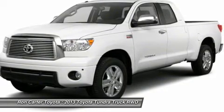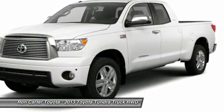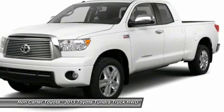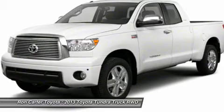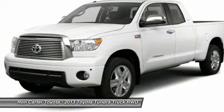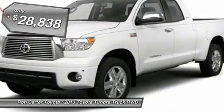Included as standard are vehicle stability control, traction control, electronic brake force distribution, anti-lock brakes, and tailgate assist. With a towing capacity of up to 10,000-plus pounds and a payload capacity of over 2,000 pounds, the Tundra is the perfect mix of power and efficiency. And it's priced below $30,000.